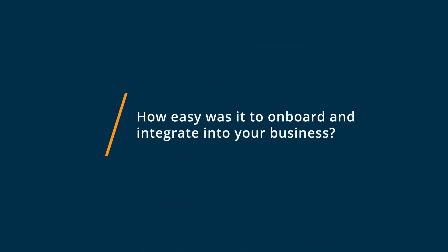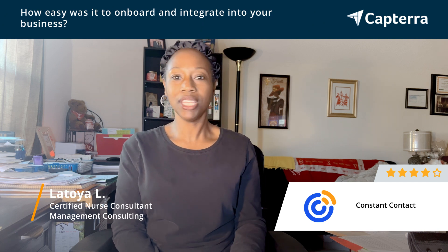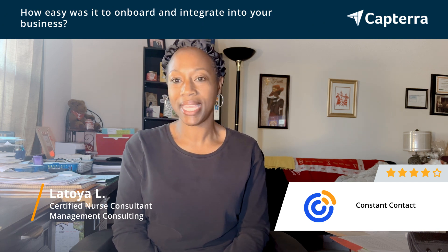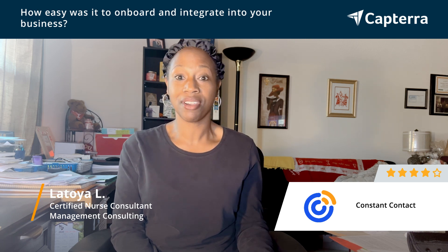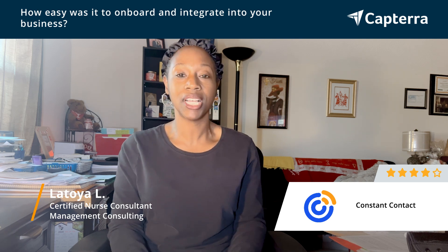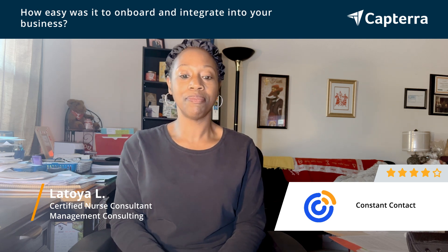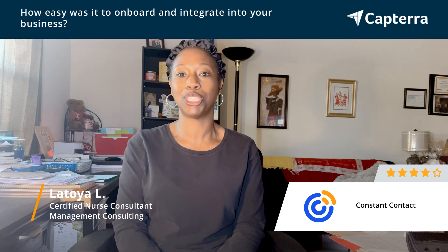Because my assistant had experience with using Constant Contact, getting started was quite easy. We pretty much just had to upload a lot of the spreadsheets that had our leads, potential customers, and current customers, and the onboarding process had no issues — it was quite easy and smooth.